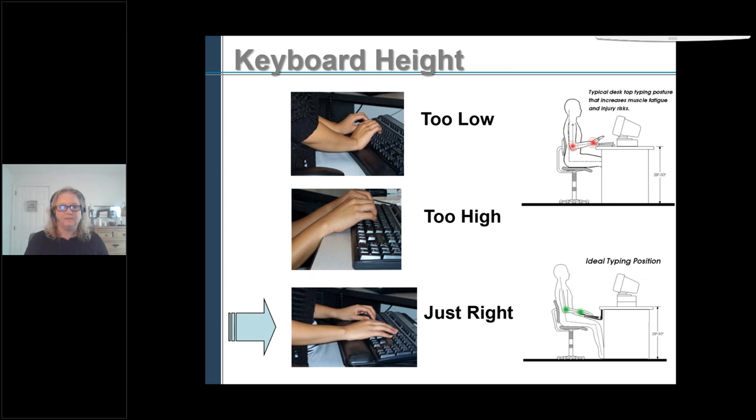Looking at examples: if the keyboard is too low, your wrists bend up. If the keyboard is too high, you end up leaning on the desk edge — that's a contact stress. Just right means your wrists are straight. In the comparison images: the red picture shows elbows bent up in a bad position, while the ideal typing position shows elbows slightly open and wrists straight.